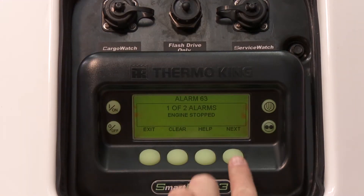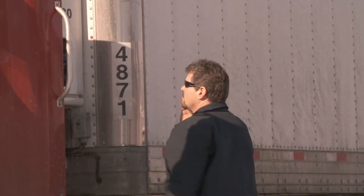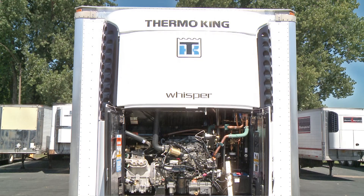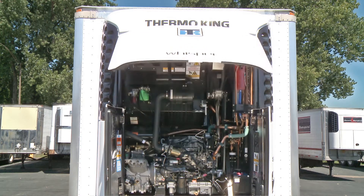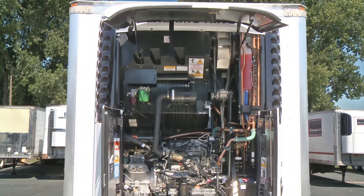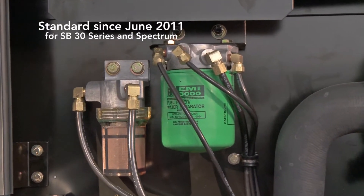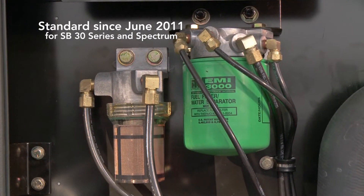Whether it's debris or biofilm, you're looking at expensive repairs and downtime. ThermoKing knows this is a problem, and our solution — the pre-strainer and 5 micron fuel filtration system — comes standard on all SB30 series and Spectrum products. It's also available as a retrofit for older refrigeration units.